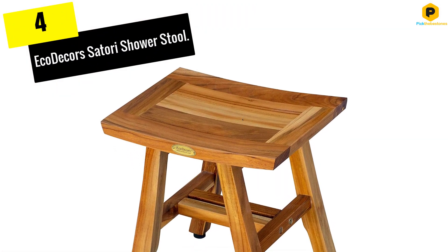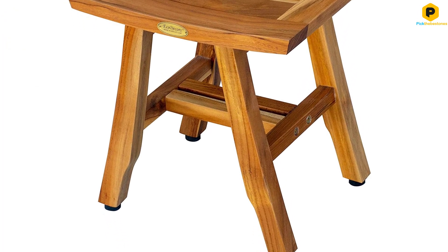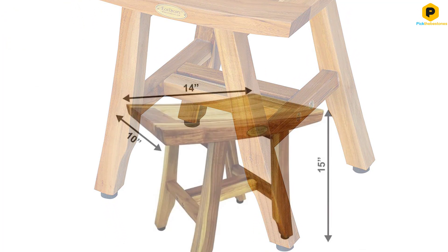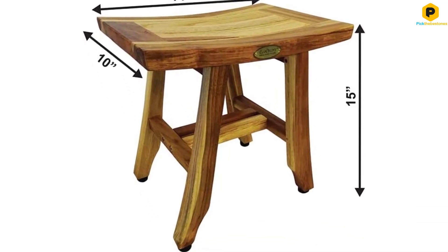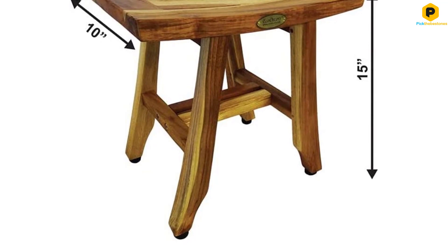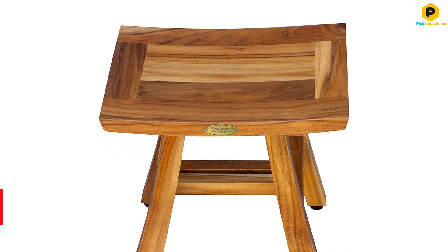Moving on at number 4, we have the Eco Decor Satori Shower Stool. Looking for an extra small shower stool? Measuring 14 x 10 x 15 inches, the Eco Decor Satori Shower Stool is a very compact pick. Designed for sitting or perching a leg for shaving, it's a stylish stool for tight spaces.